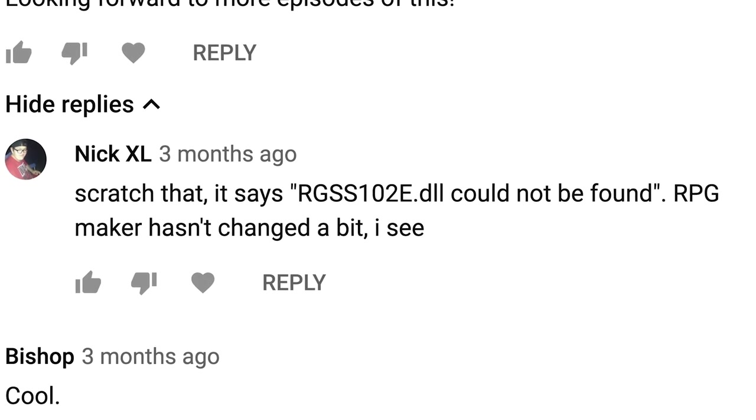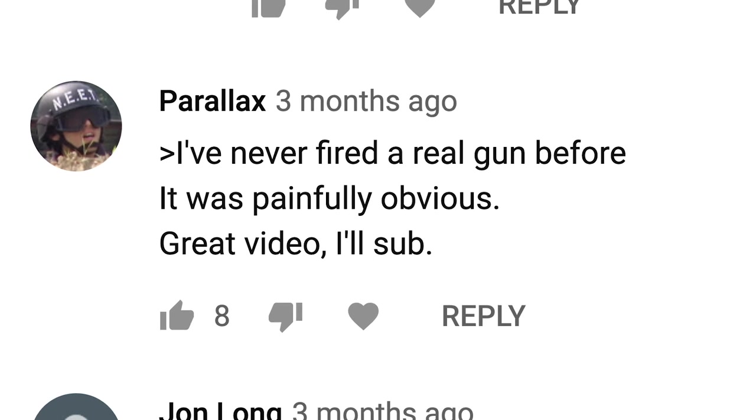Nick XL says it gave him the error "RGSS102e.dll could not be found" — RPG Maker hasn't changed a bit. He tried to install the game and couldn't. There are like three steps: you need to install the RMXP runtime package, the RTP, then install the font package, then install the game — all three steps in that order. Some versions of RPG Maker had an export option that would package all that stuff together, but I never got far enough in development to do that. On our rifle episode, Parallax says, "I've never fired a real gun before — it was painfully obvious." Of course we don't know how to hold guns. There's another clip on YouTube of someone actually shooting one correctly and totally hitting all the targets. We did the best we could with the skill set we have — which was zero.